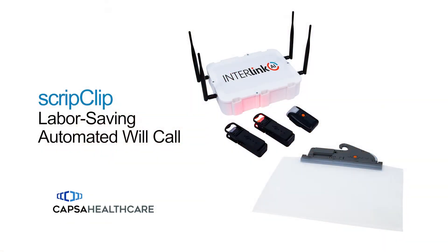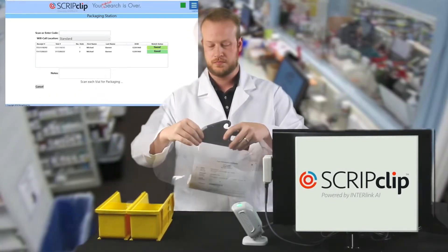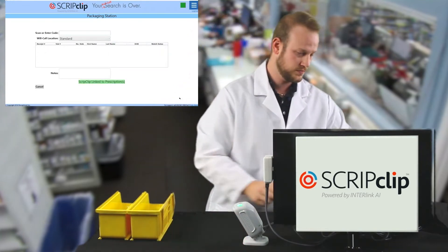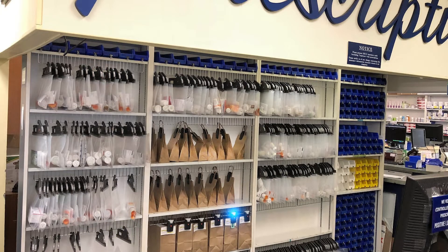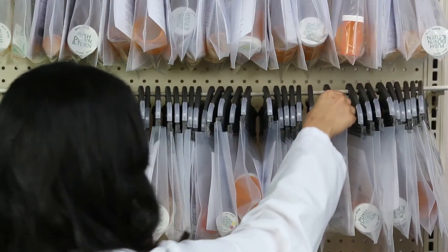Check out ScripClip, especially if your will call and return-to-stock process is chaotic and time draining. This automated system helps you truly control the last ten feet. ScripClip is LED and software guided. It's simple to set up, and it eliminates mistakes, money waste, and frustrated customers at will call.